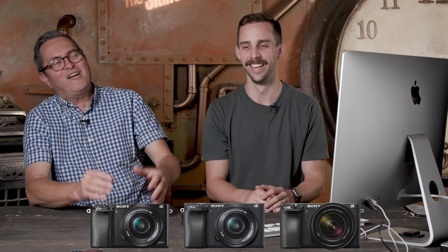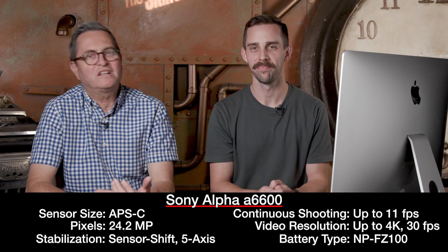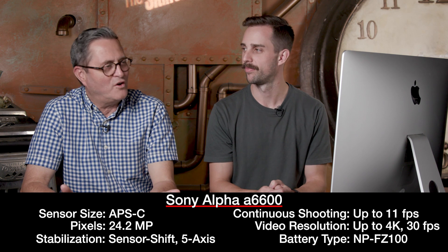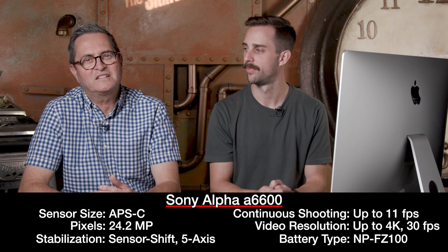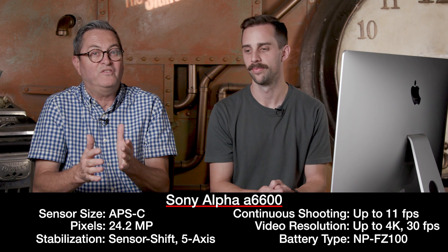The A6600 can only be looked at from the point of view of if you took the A6000, the A6400, the A6500, put them all in a bag and shook them up and dumped them on the table — it would be an A6600. It's got the image stabilization, the eye tracking, the focus following, all the things those other cameras kind of had some of, all together in the A6600.